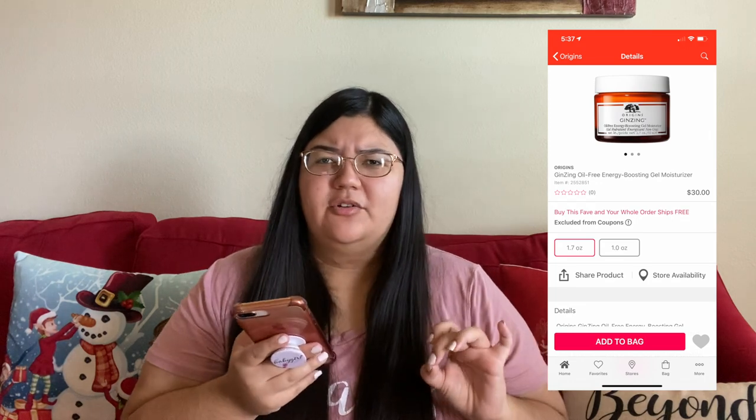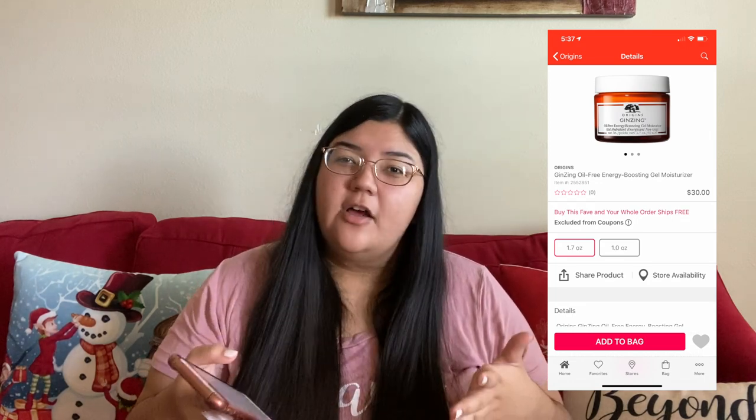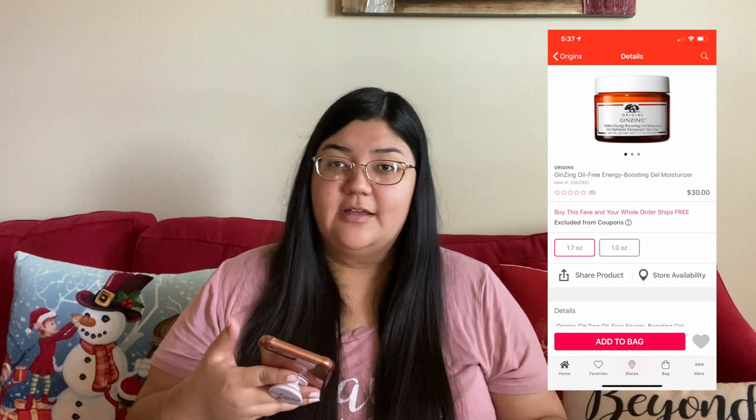The next thing I got was something I was going to get during Black Friday because it came in a set, but I ended up not getting it. It was actually good that I didn't, because it was on sale on its own. I bought the Origins gel moisturizer — all their moisturizers were on sale for 25% off during Cyber Monday, so I was really excited I waited. This was something I wanted but wasn't going to buy for Christmas, but when I saw it was on sale I had to get it. This gift is actually not wrapped — I've been using it for the past two weeks and it's really good for my skin. My skin looks so nice after I use it.